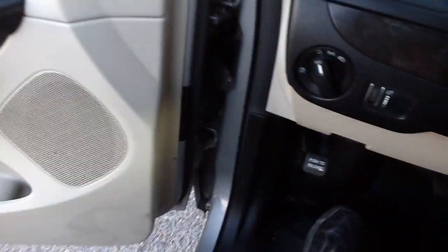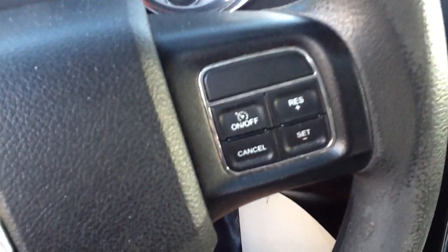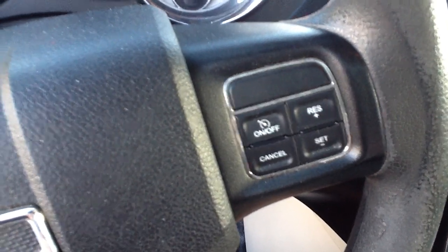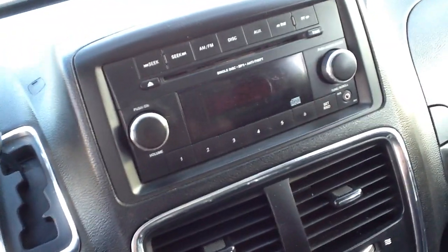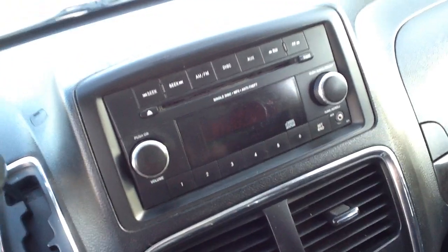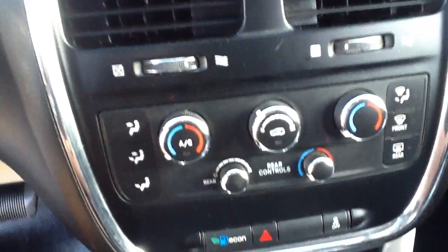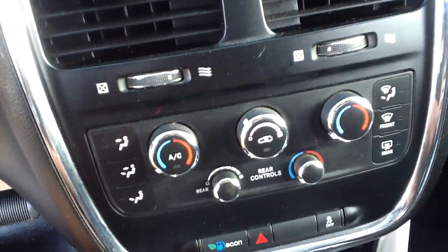Kind of a neat deal. We've got controls in the steering wheel — cruise control there. Got a nice radio; it's the CD radio, works great, sounds like a concert hall. Ice cold air, front and rear — just had that serviced, so it works great.